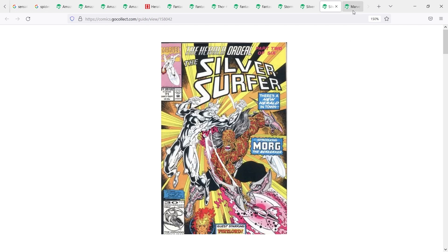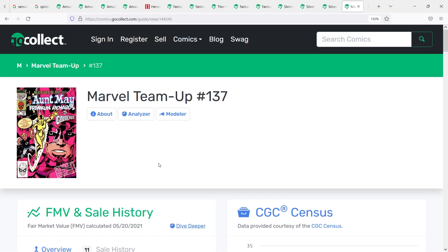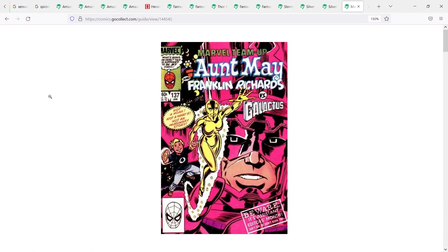The last Herald I wanted to talk about is from Marvel Team-Up number 137 — the first appearance of Aunt May as the Herald of Galactus. This one is just kind of fun and goofy, similar to the Bag Man suit for Spider-Man. This is where Peter Parker is having a dream and he dreams that Aunt May is the Herald of Galactus. It's a fun one to add to the collection — a goofy one to round out the more badass Heralds that exist within the Galactus mythos.